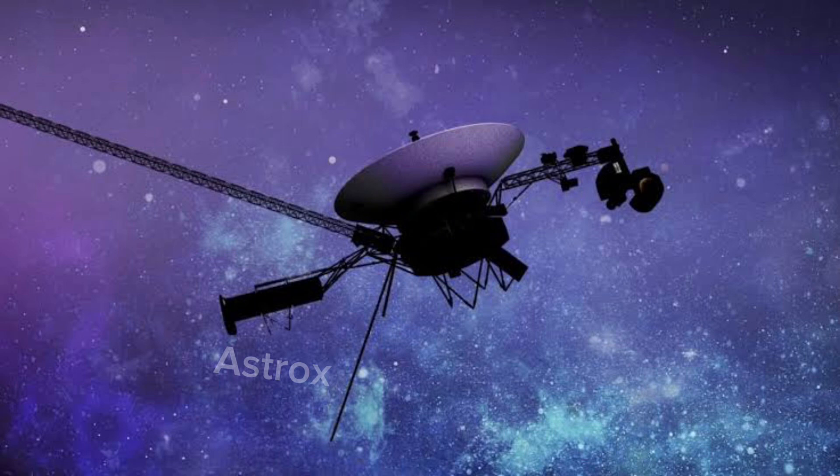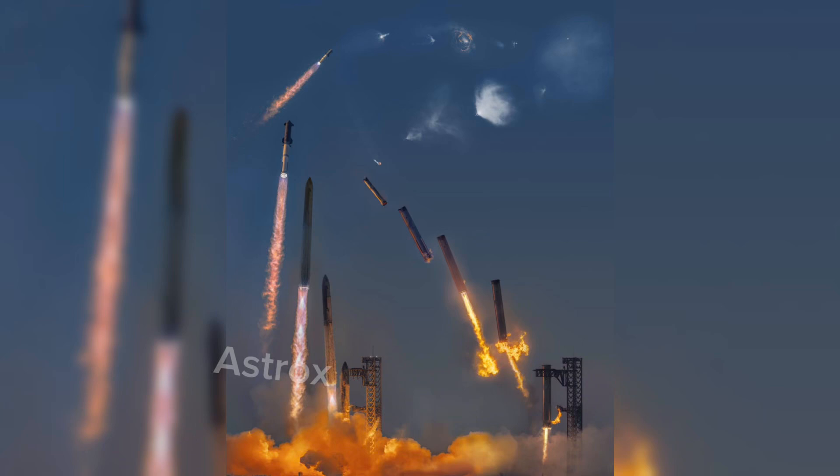Here's a brief timeline: On September 5, 1977, the spacecraft was launched at 12:56:00 UTC. On December 10, 1977, it entered the asteroid belt. On December 19, 1977, Voyager 1 overtook Voyager 2. On September 8, 1978, it exited the asteroid belt. On January 6, 1979, it started the Jupiter observation phase, and on March 5, 1979, it had its encounter with the Jovian system. This timeline goes on, as there are so many things this amazing spacecraft has done.